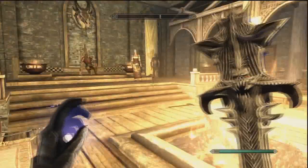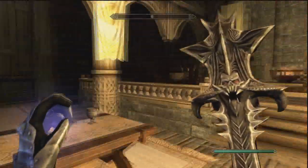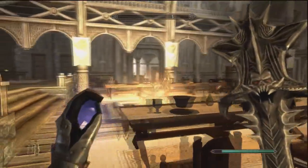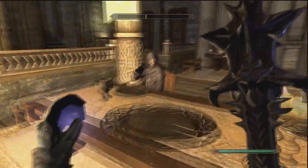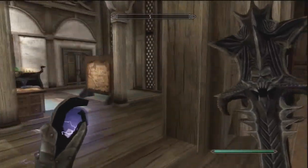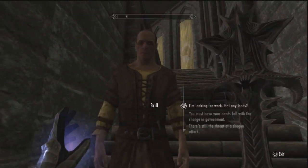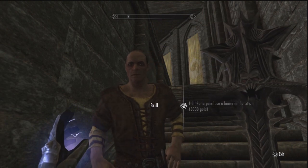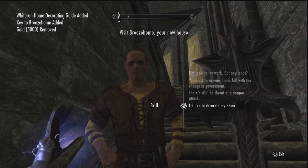We might need to wait a little bit — wait two hours. We might have to go and look for him. That's Lydia — you need to have Lydia, so you need to be at least that far in the main quest. But that's not who we need to talk to. We need to talk to this fellow right here. Brill is his name. We go to 'I'd like to purchase a house in the city.' Buy the house. You need 5,000 gold to do this, but this is, I believe, the cheapest house.